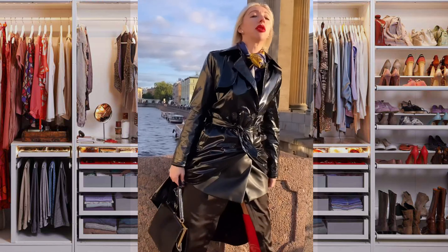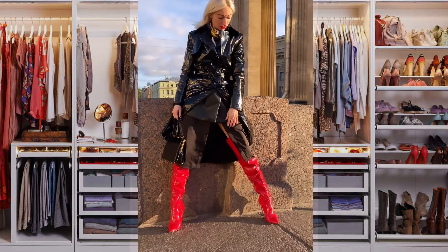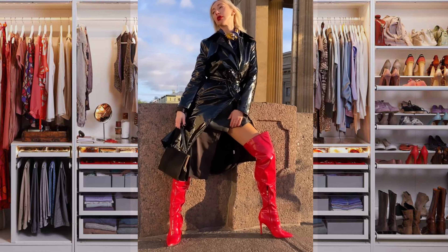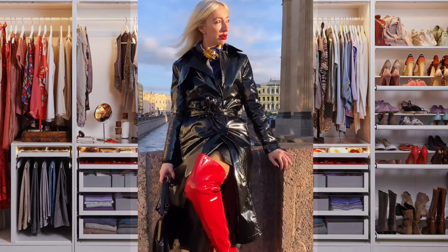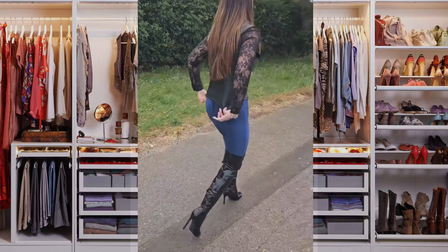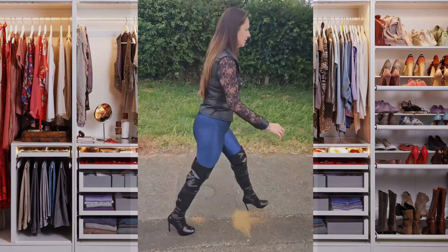In the fall period you can safely put on a leather jacket or coat. Choose classic models without bright prints and decorations. When choosing a coat, brighter and more vibrant shades are acceptable.